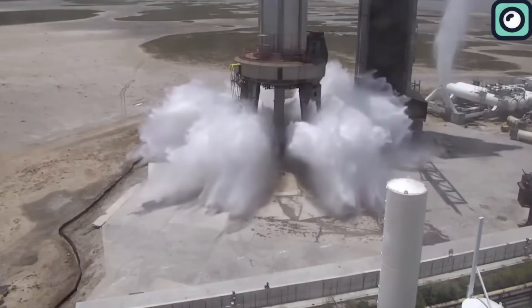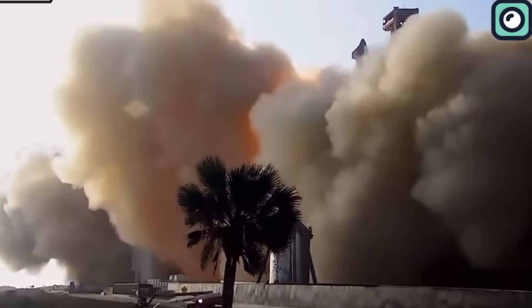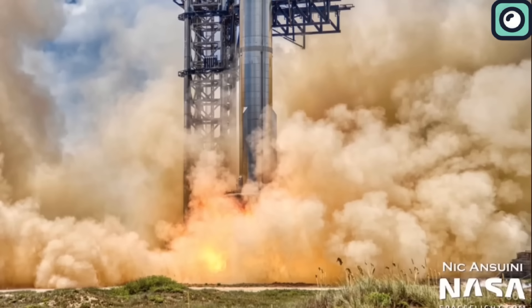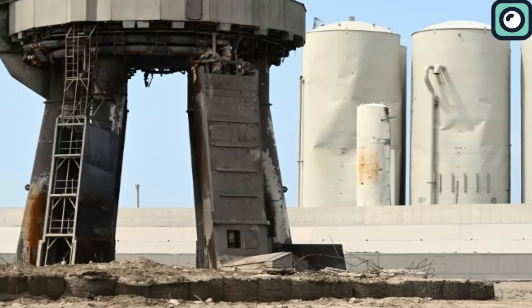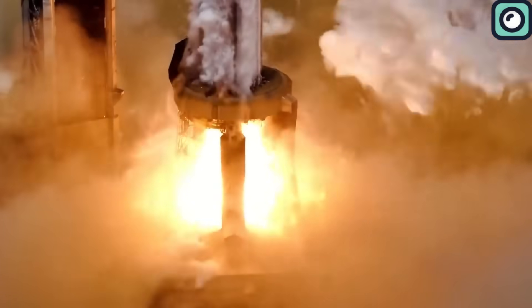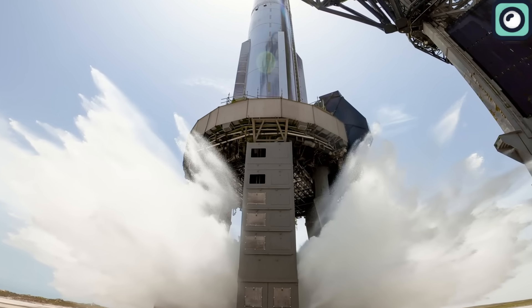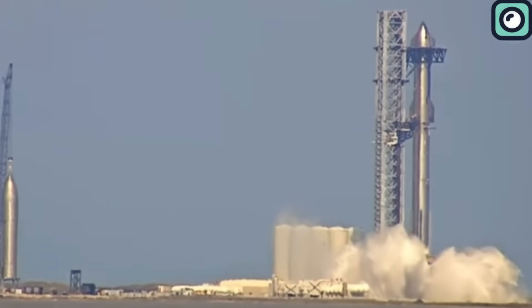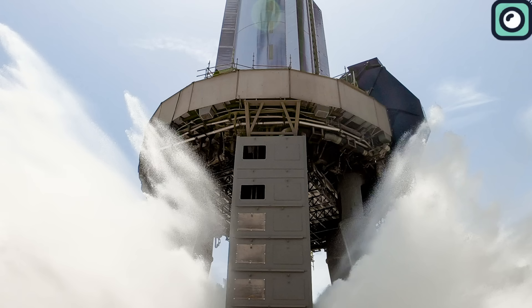SpaceX also showcased the capabilities of their recently installed water deluge system. This new system, introduced as a response to the significant damage incurred on the launch pad during the first test flight on April 20, was designed to counter the formidable power of the rocket's engines. In that initial test, the force of the 33 Raptor engines was so intense that it caused extensive damage to the infrastructure, even digging a hole beneath the launch pad. The system has been tested twice in the past two months, and early indications suggest it's effective in mitigating the rocket's tremendous thrust. However, the company's use of such a vast amount of water has not been without criticism, with environmentalists and local communities voicing concerns about potential environmental impact on surrounding wildlife and ecosystems.